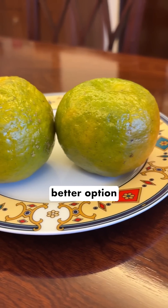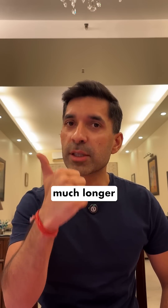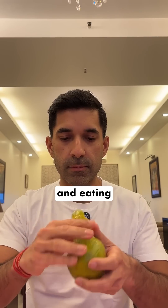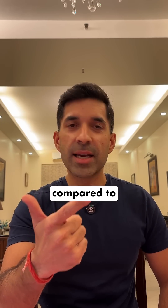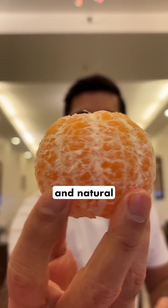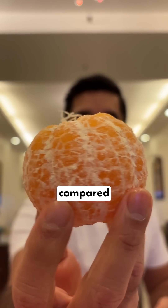Still, I think oranges are a better option because they kept me fuller for a much longer period of time because of all the fiber in them. The process of peeling and eating the oranges was far more satisfying compared to the juice, which took about 30 seconds to finish off. And oranges were fresh and natural and had more nutrition compared to the juice, which was processed.